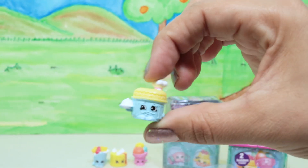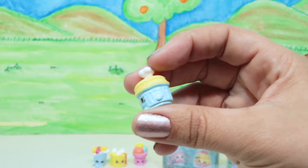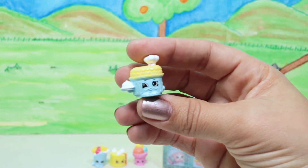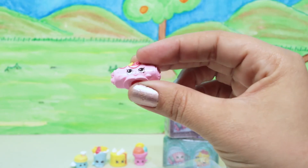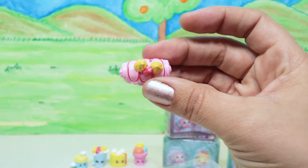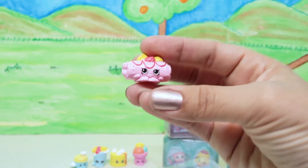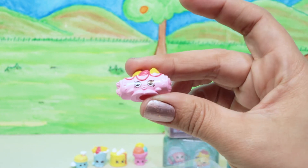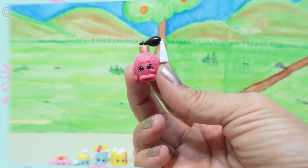Next we have Fluffy Soufflé from the French Adventure collection — also very common. He's got his little blue outfit, a pan he comes in, and a little chef's hat on top. That one's pretty cute! Then we have Selena Crepe, also from the French collection and another common. I like her little whipped cream and berries on top — she's all rolled up because she's a crepe. Super cute, with frosting on the edges.